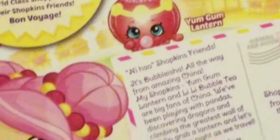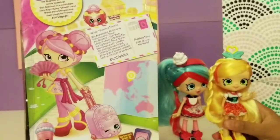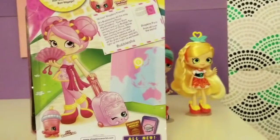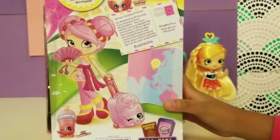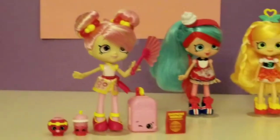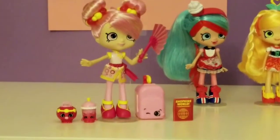I want to learn about China quickly. How about we get opening super fast? Sure, let's get opening. Okay, guys, we got everything out of the package. Look, Bubblesia can even hold her fan. Isn't that really cute?